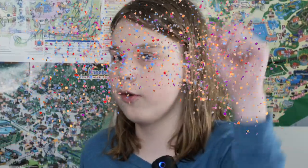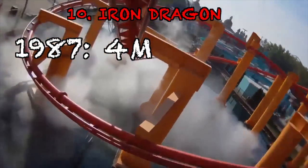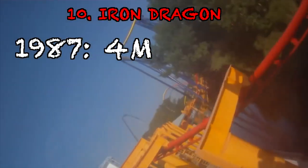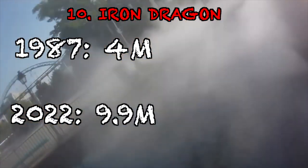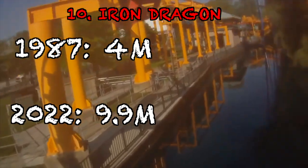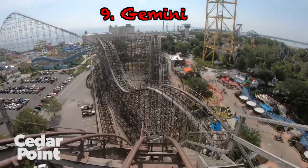Number 10 is Iron Dragon. Built in 1987, it was $4 million when it was built, but adjusted for inflation, it is $9.9 million. That goes to show a coaster as small as Iron Dragon can still be very expensive if it were built today.